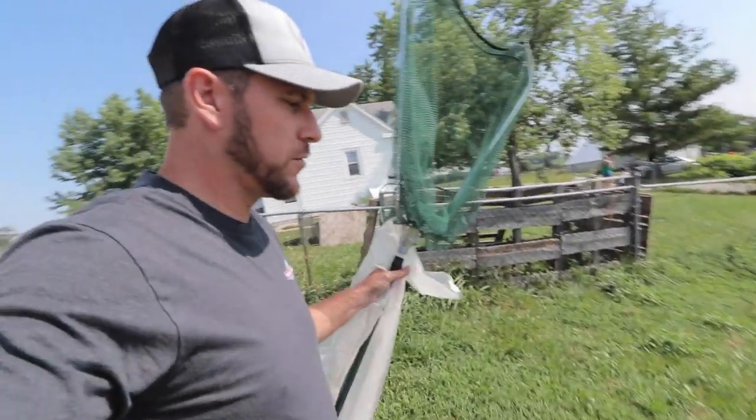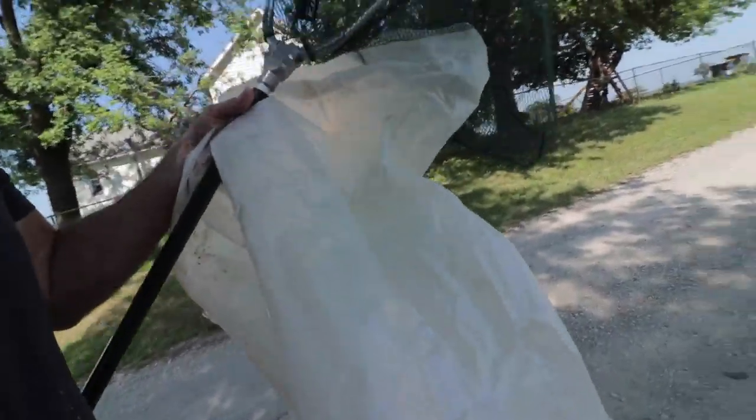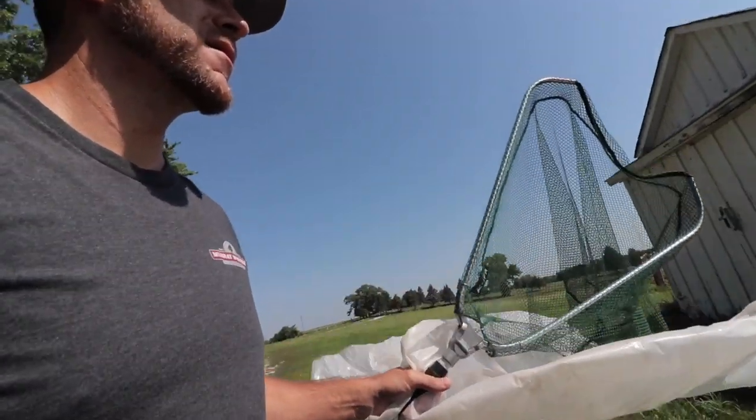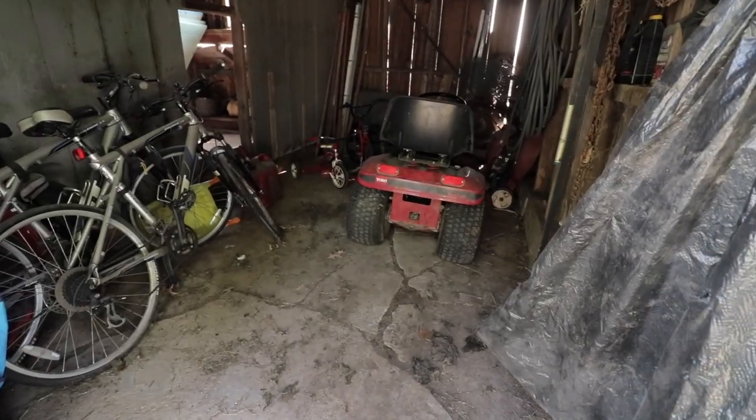It's living in this barn over here where we keep our mower. Becky just saw it in there. We're gonna take a net and a tarp — if it sprays we can block it with this. I know it'll stink but it won't be on me. So where's it at in here? Hang on, let's see if it's in here.